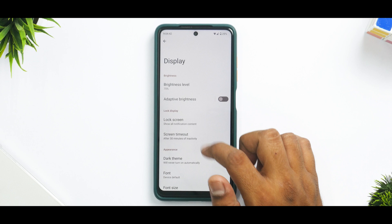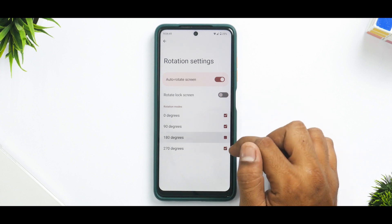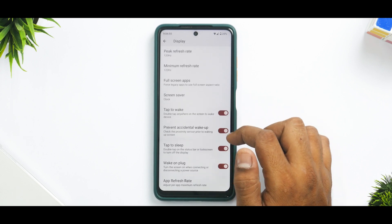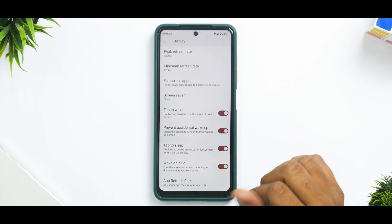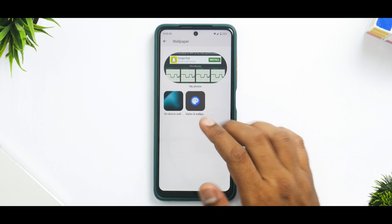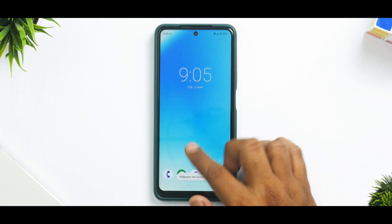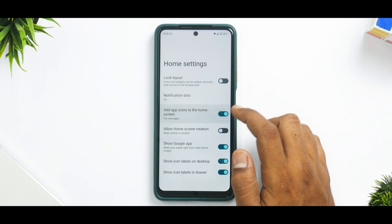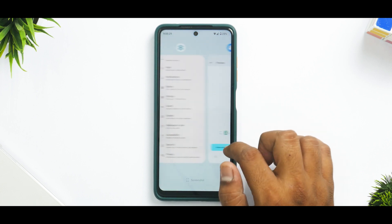In display settings, you have screen timeout, all basic options, and live display. There's 180-degree rotation in auto-rotate. You can set the refresh rate — this is a 120Hz display — and there's also per-app refresh rate, which is a great feature showing up in more custom ROMs. Wallpaper and style is missing themed icons, but when you change the wallpaper, Monet UI is present and does a splendid job.